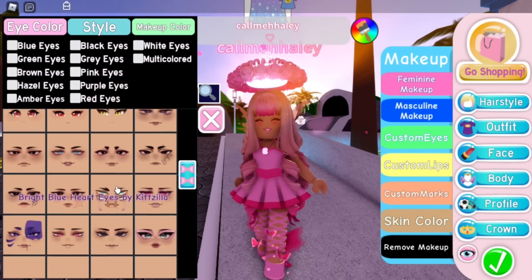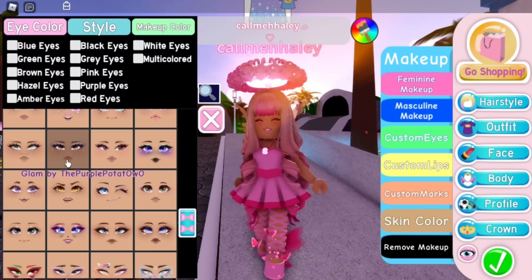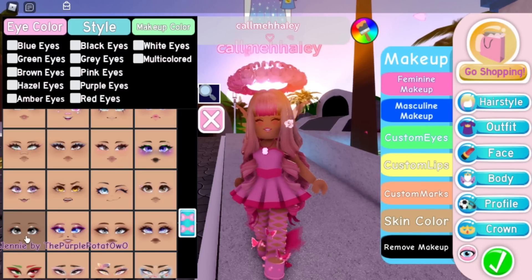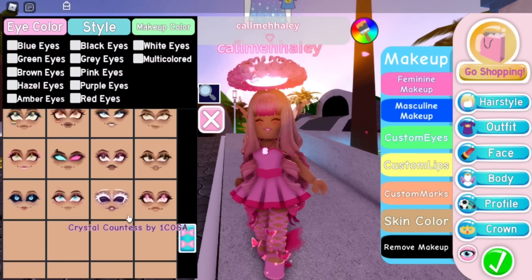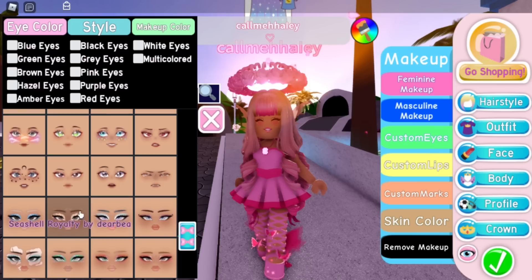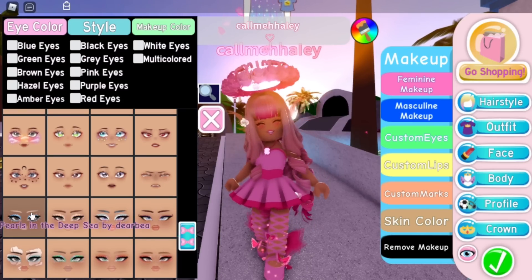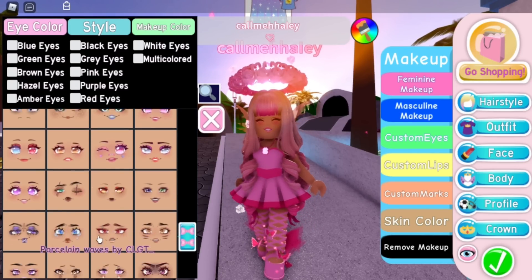And then there are new faces — look how cute these are! There are quite a lot of new faces. I can't remember exactly what the newest faces were, but these are so cute. I love how these look, they're all very cute.